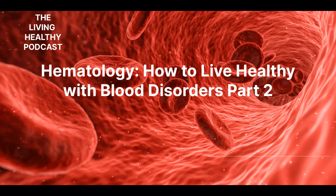Von Willebrand's disease was coined after the Finnish doctor who discovered it back in the mid-1920s — Dr. Eric Adolf von Willebrand. This problem is due to an issue with the glycoprotein named VWF, or von Willebrand factor. This condition is the inability for a clot to form properly. It is a form of hemophilia, and there are three main types listed from least to most severe: Type I, Type II, and Type III.